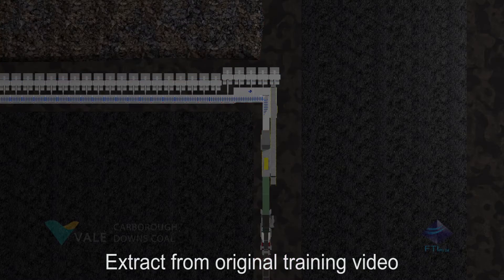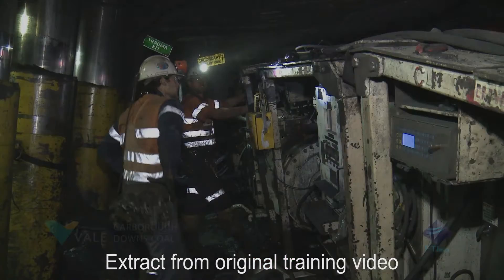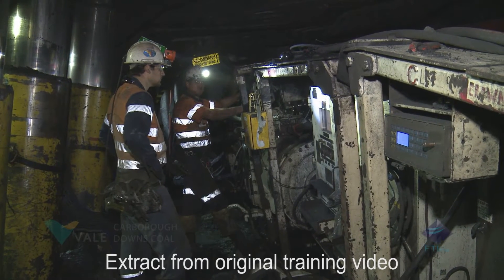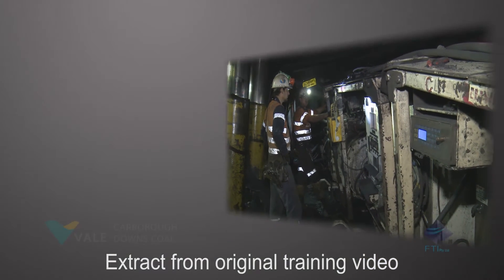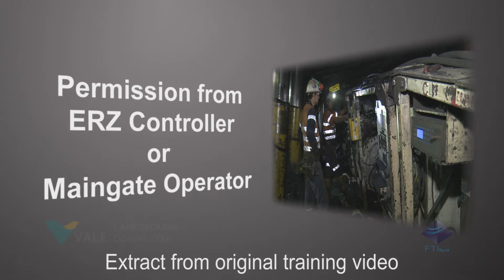Different colours have been used to highlight the location of each no-go zone. Entry into the main gate location is prohibited unless permission to enter has been given by the ERZ controller or main gate operator after they have determined that it is safe to enter the area.